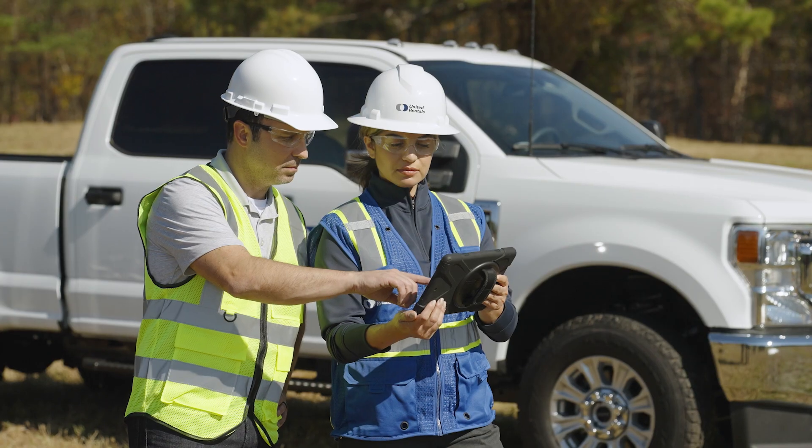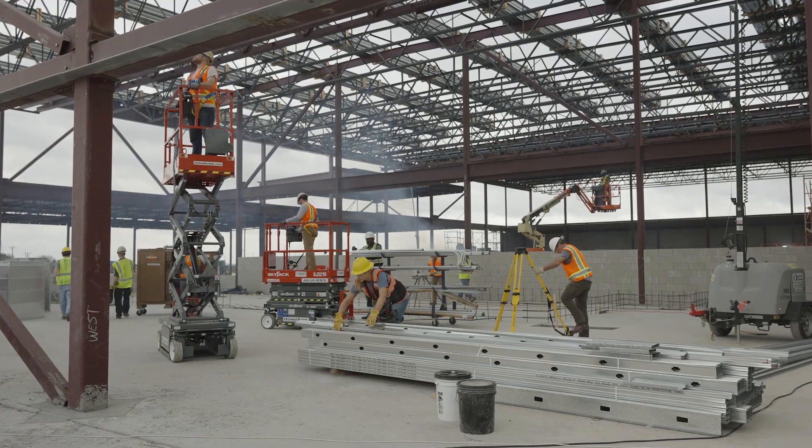and evacuations. With our innovative technology solutions, United Rentals is your partner for a safer work site.